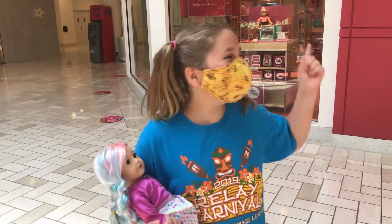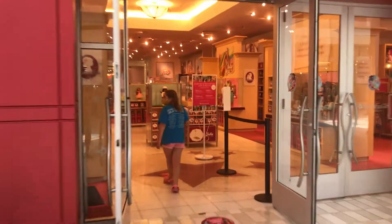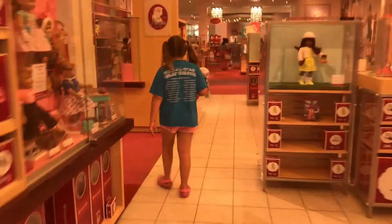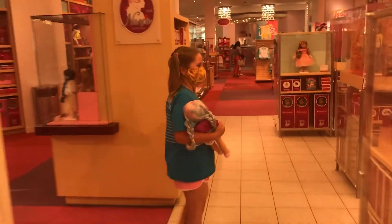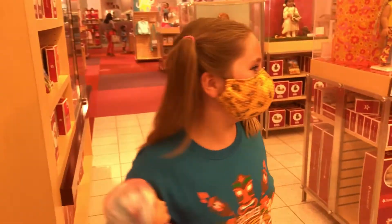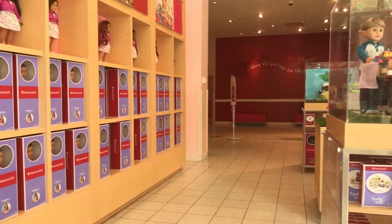Okay guys, so we are in front of the American Girl store. Now we're going to go in.